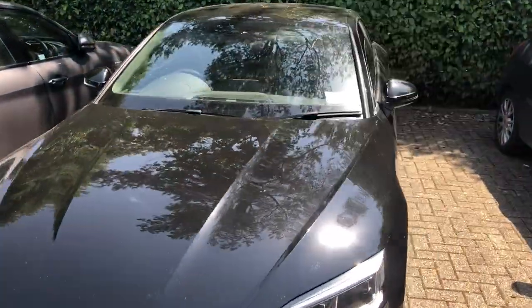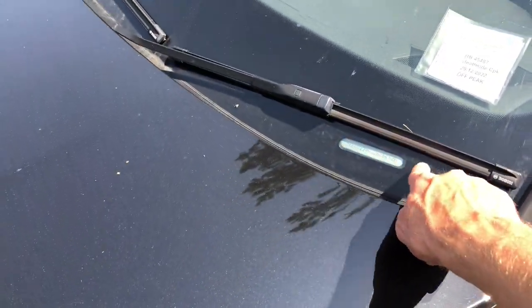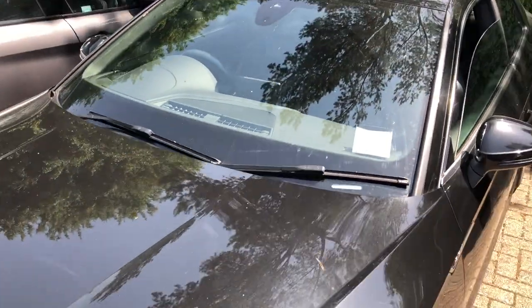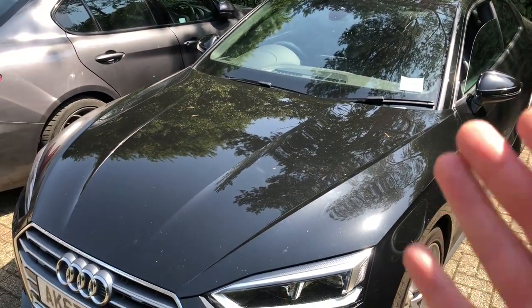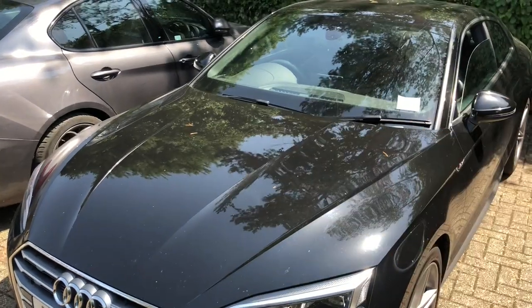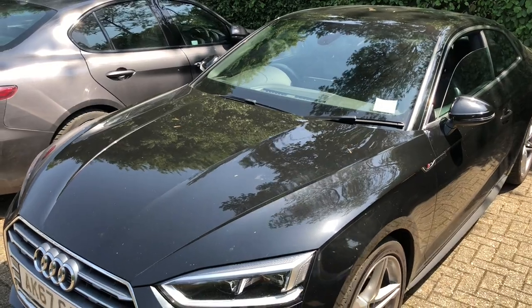Here we have an Audi A5, and again the chassis number is just here — bottom right corner, passenger side. So this is the easiest way to find your chassis number, your VIN, so that you can supply it when you fill in the inquiry form on the website. Thank you.